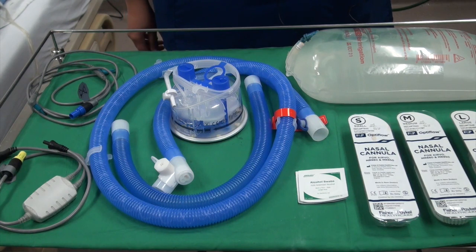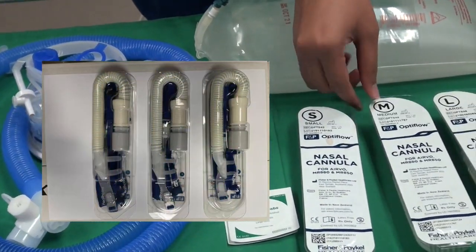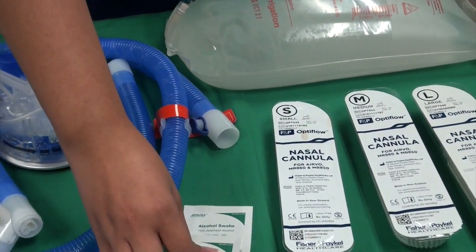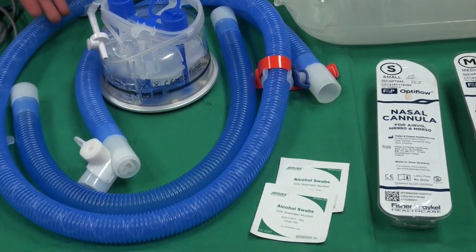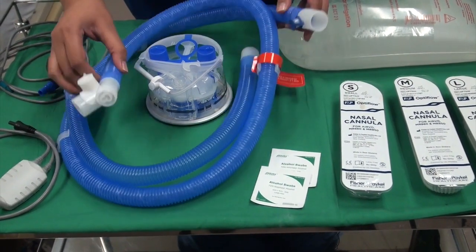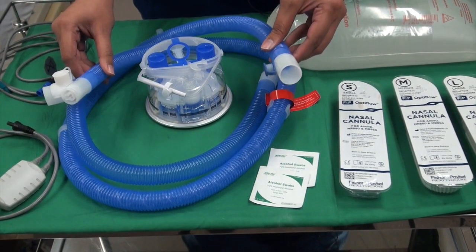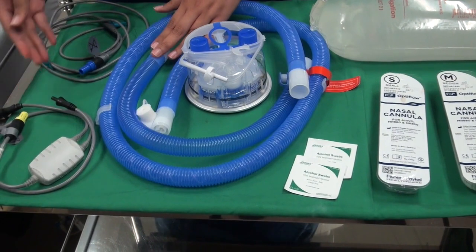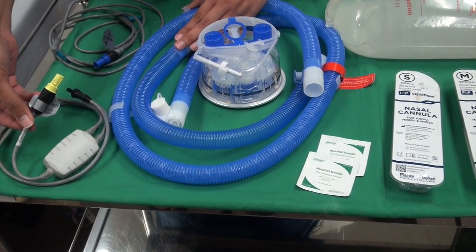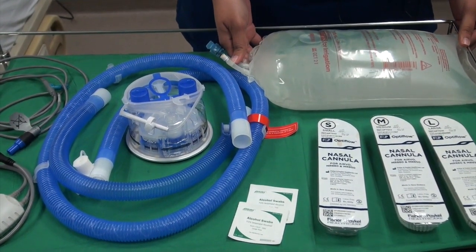High flow oxygen therapy using the MR850 system. These are the requisites that you will need. First, you have different sizes of nasal cannulas: S, M, and L. Two pieces of alcohol swabs. The high flow circuit which consists of a humidifier, a short tubing, and a long tubing that has two different sides — one side connected to the humidifier and the other side connected to the patient. There are two different coloured wires: a yellow heater wire and a blue temperature probe. Finally, you will need a 3 litre water for irrigation bag.